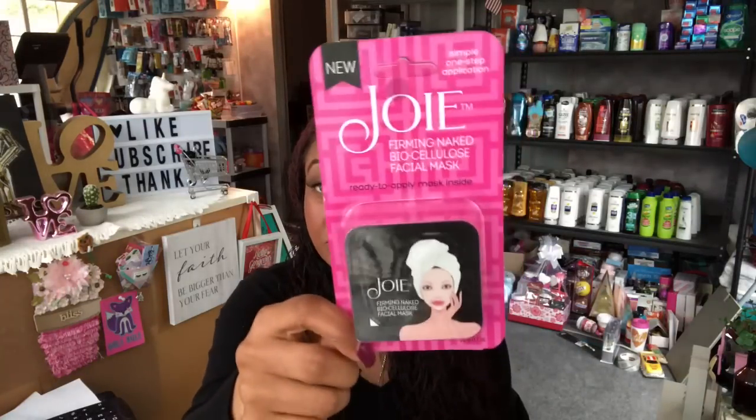I did pick these up before — these are the Jolie Firming and Naked Bio Cellulose facial masks, 99 cents at the 99 cent only store. I picked up another one for a future giveaway because I have a thing with face masks now. I know you guys really enjoy them so I picked those up for you.